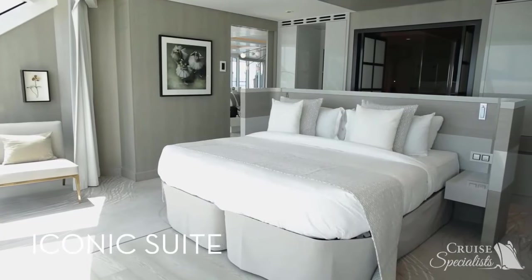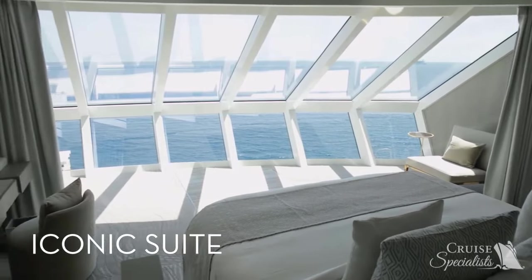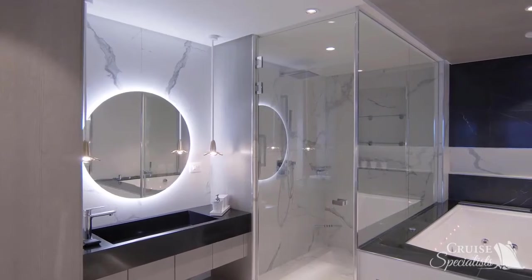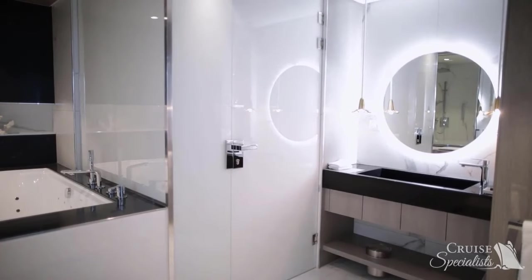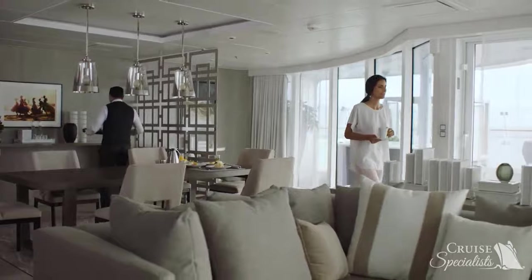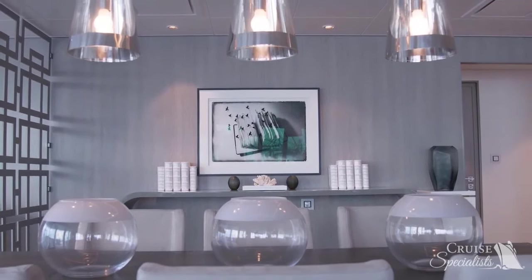The Iconic Suite is the most glamorous and spacious suite in our fleet. Floor-to-ceiling windows provide unbeatable panoramic ocean views above the bridge. Iconic Suites boast two bedrooms, each outfitted with a king-sized Cashmere Collection bed, a Peloton bike, and two full bathrooms featuring a full shower, whirlpool tub, dual sinks, and premium amenities — with enough space for six guests. The in-suite butler's pantry is perfect for entertaining, as is the private terrace complete with a hot tub and double day bed.